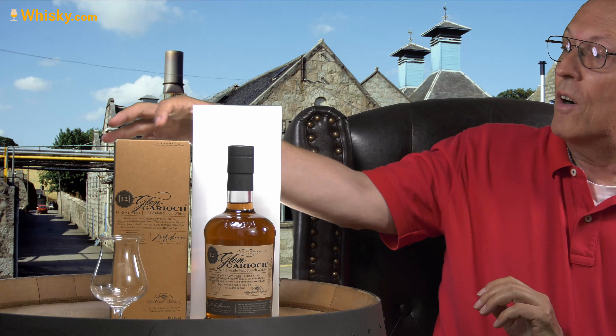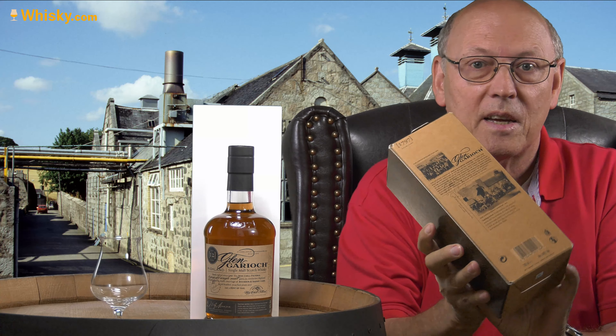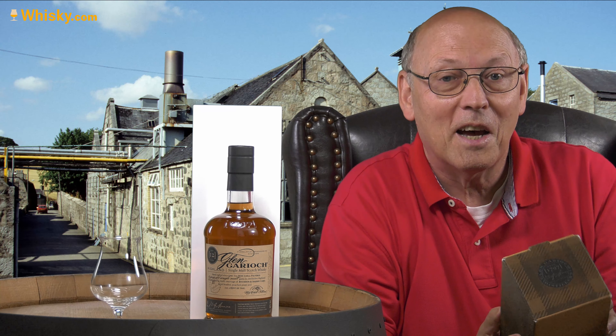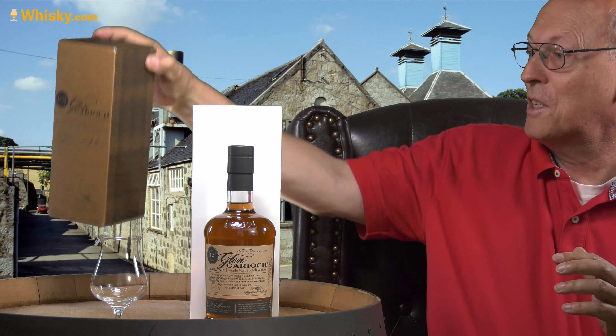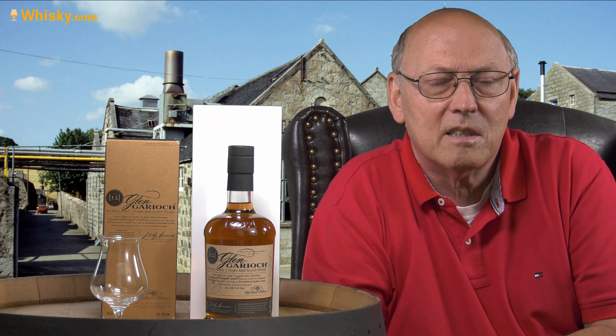The distillery is one of the oldest in Scotland — it was founded in 1797. It's an 18th century distillery, and to show this age they have old pictures on the back of the carton box. If you look carefully, those pictures are from 1892, so close to 100 years after the foundation. The distillery has been in operation for more than 220 years.